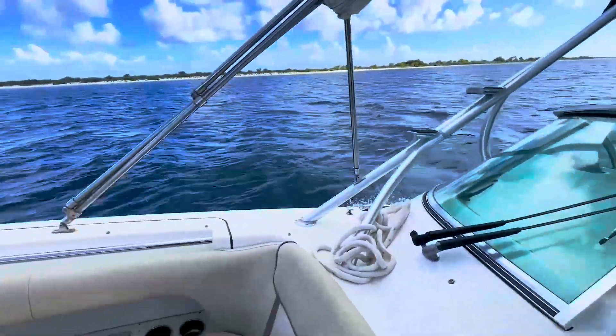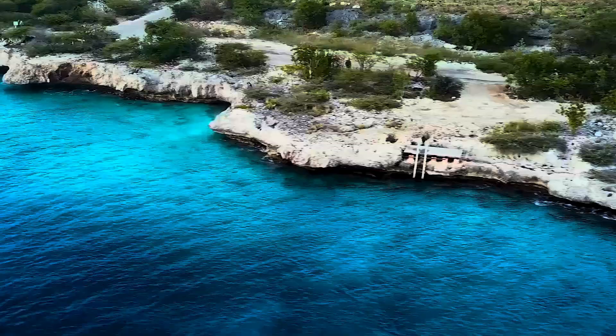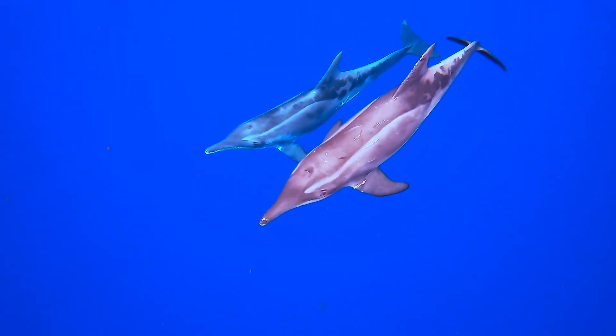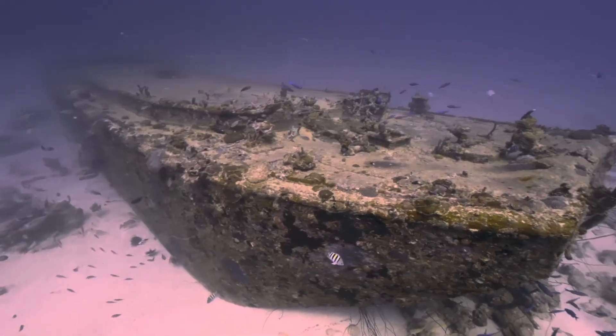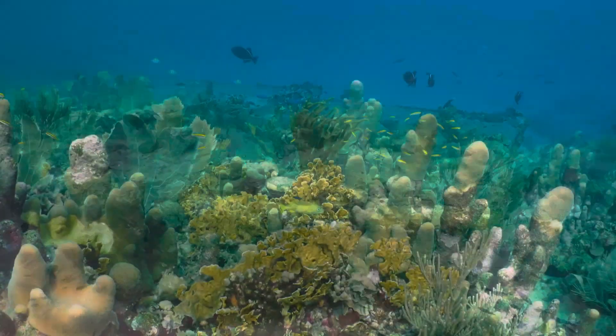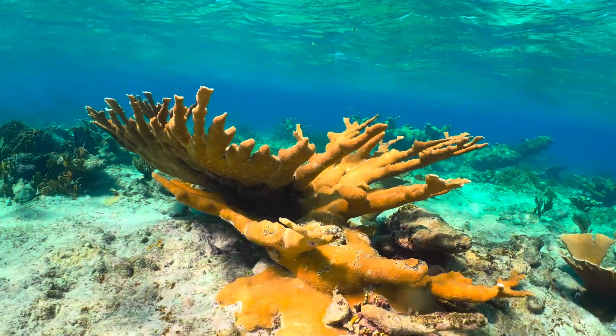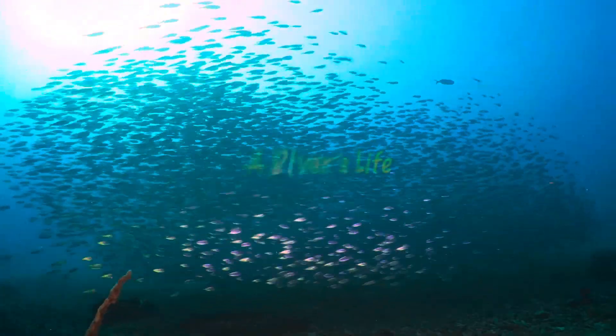This is the story of two divers that left the corporate world to move to Bonaire to live a diver's life by the sea. Many only dream about this life. Our hope is to inspire you through our experiences and stories so that you can live the dream too. This is a diver's life.